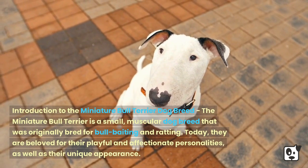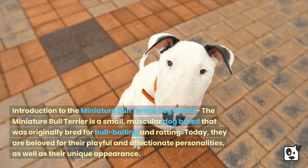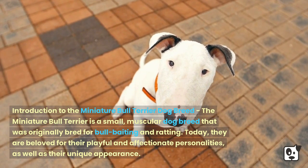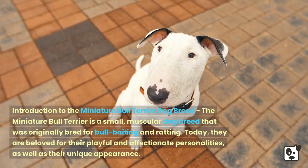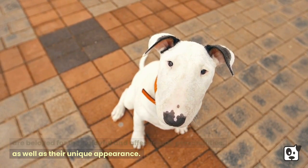Introduction to the Miniature Bull Terrier Dog Breed. The Miniature Bull Terrier is a small, muscular dog breed that was originally bred for bull baiting and ratting. Today, they are beloved for their playful and affectionate personalities, as well as their unique appearance.